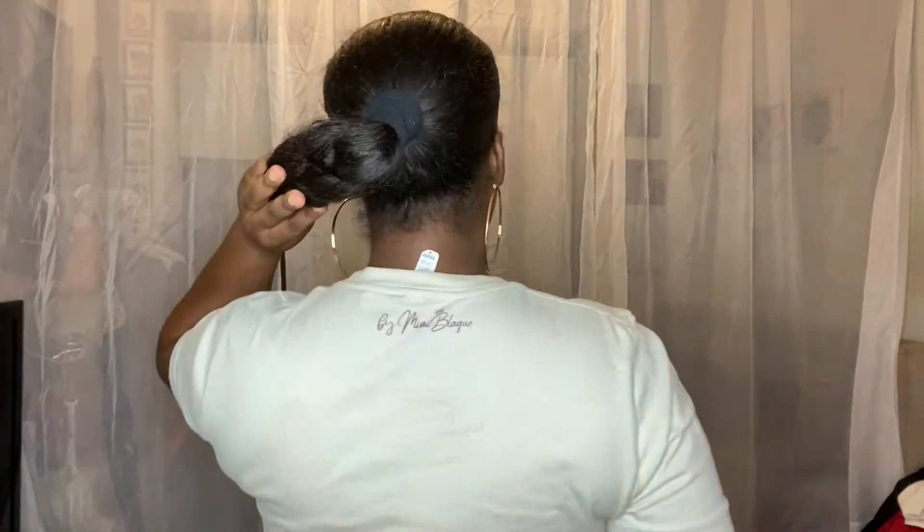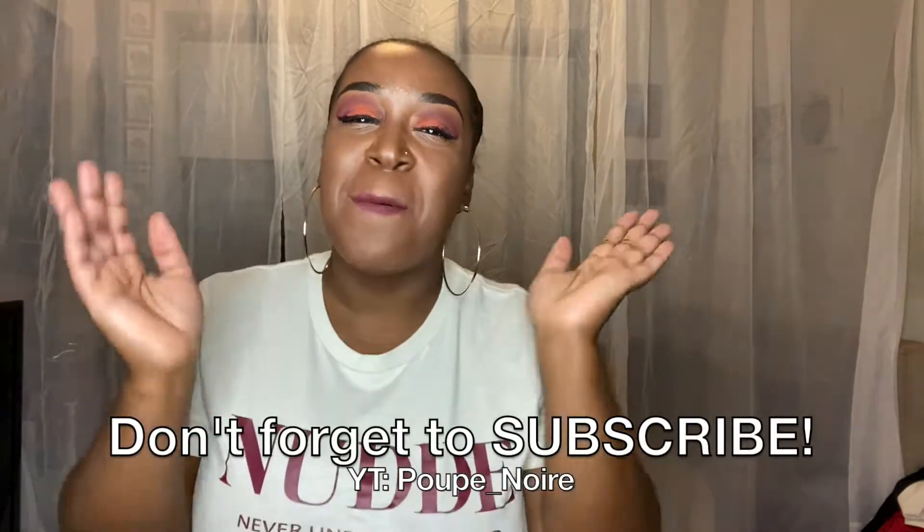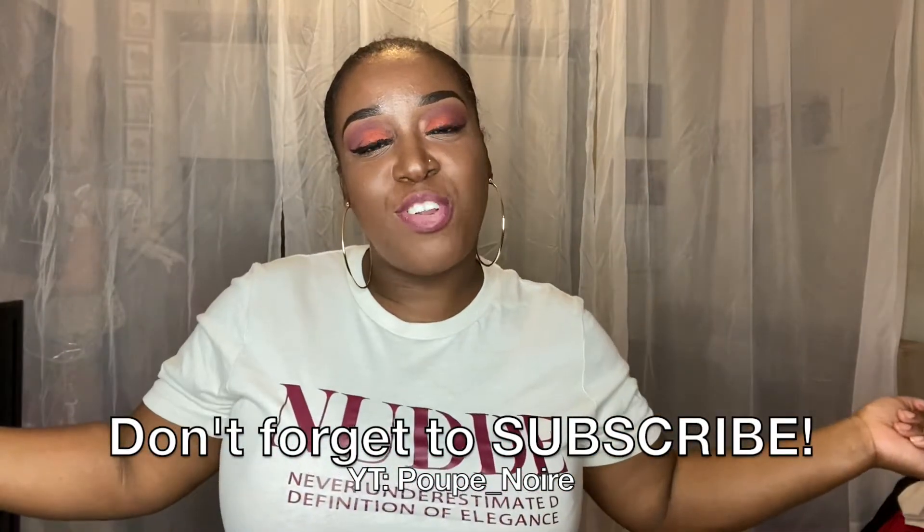But before we jump in, look at this shirt. This shirt is by Mimi Black, and it says NUDE, which stands for Never Underestimate the Definition of Elegance. Yes, I'm reading it as I'm talking to y'all. Don't judge me. But thank you for joining me today.